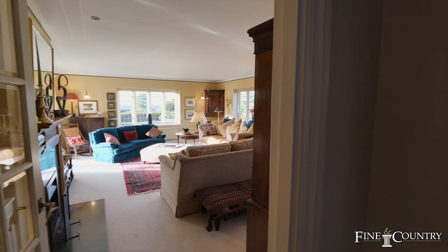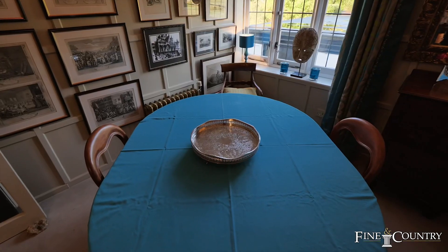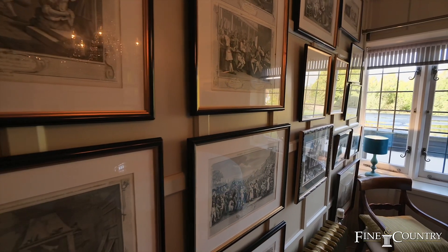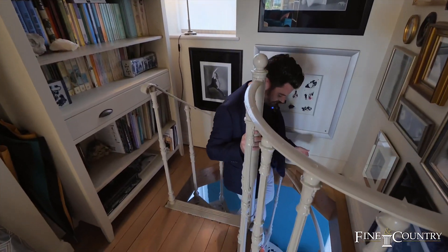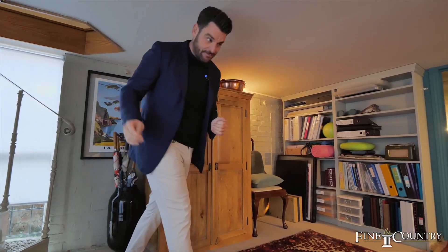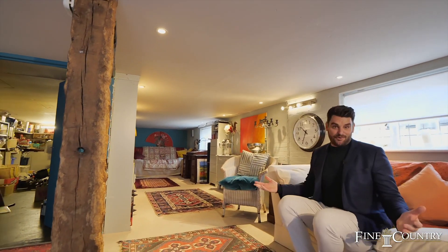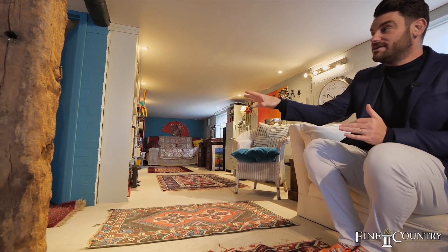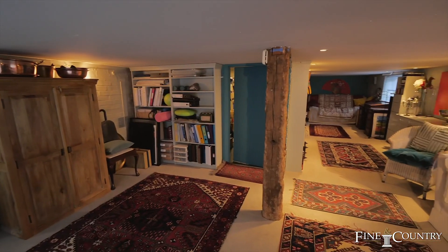As you exit the lounge, to the left you have this formal dining area. And this is a very unique feature — you've got this spiral iron staircase which leads you down. It is worth mentioning there are very low ceilings here, but this is a converted cellar. Once you're sat down it's great — it would be good for teenagers, a good playroom, and there's also the wine cellar in there. Currently it's being used as a library, somewhere to escape and read a book.